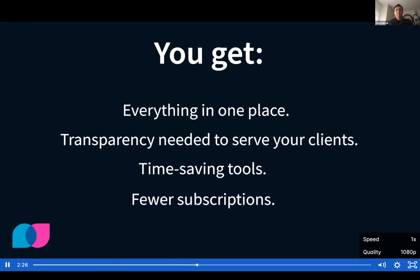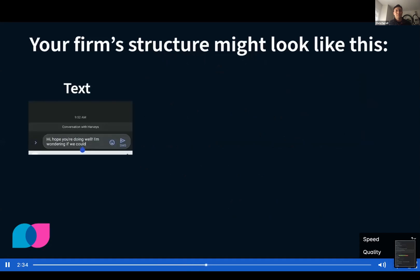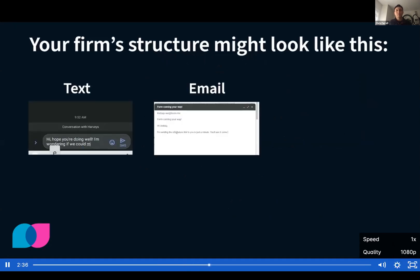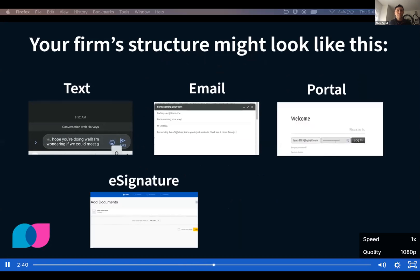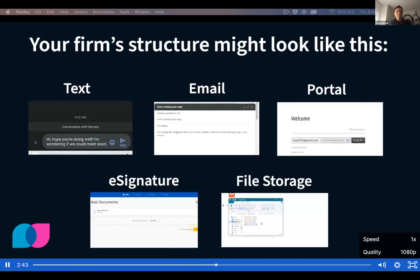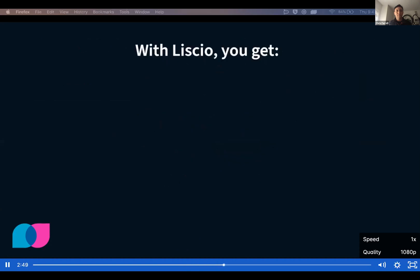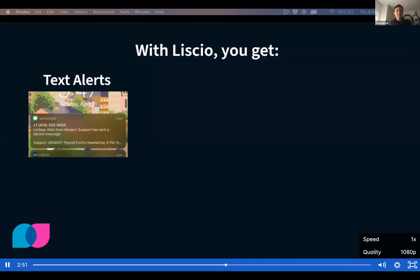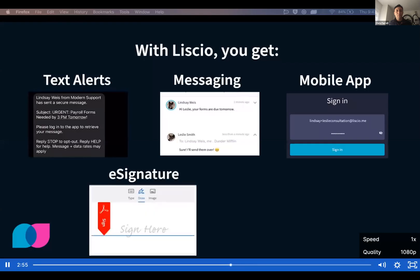Let's talk about what a typical firm might look like today when they're not using Lysio. Your firm structure might look like this: you're handing out personal numbers and texting. On top of that, you're emailing, maintaining a portal, spending extra cash on an e-signature solution, and your files are stored somewhere else entirely. Get it together with Lysio. With Lysio, you get text alerts, messaging, mobile app, e-signatures, and file storage.